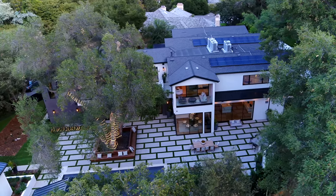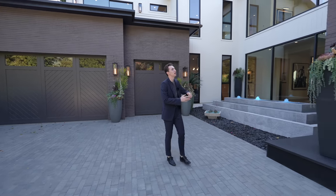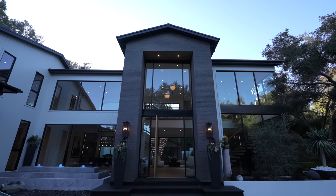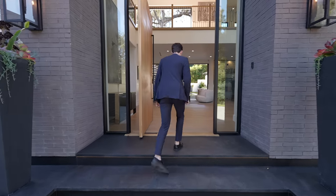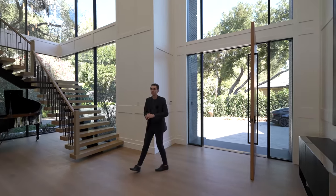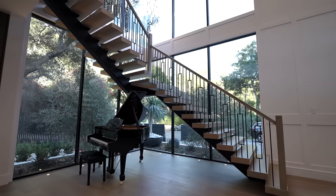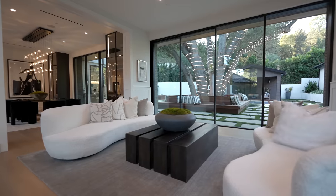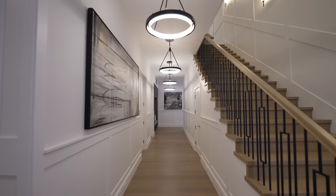This home is surrounded by tons of foliage, giving you true privacy. You've got the two-story entry with floor-to-ceiling glass and a custom wooden paneled front door. Coming through the wooden pivot door, you're greeted with a floating staircase on the right and a very open-concept layout — living space, bar area, wine cellar, formal dining room, additional upper-level access, kitchen, and backyard access.